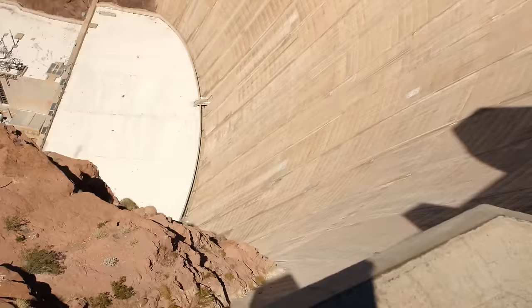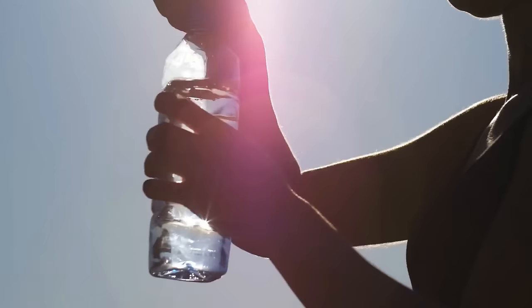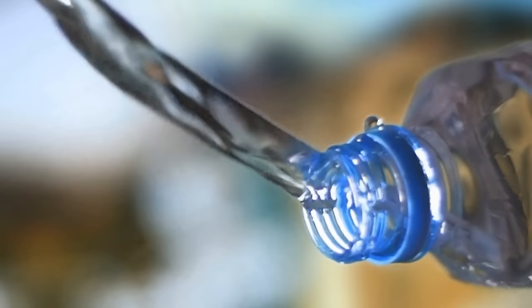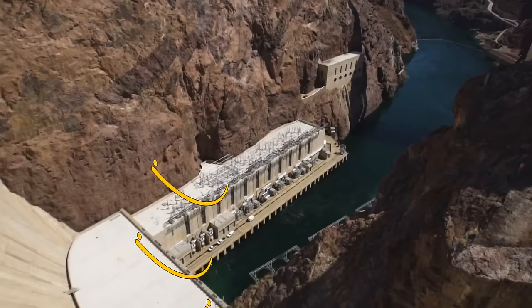Hoover Dam in Nevada, USA: if you get to the top of the dam — about 726 feet high — take a bottle of water and pour it over the edge. You'll see the water flow up instead of spilling down. This isn't magic or an unnatural phenomenon; the wind up here is simply too strong for the water to fall, just like with the waterfall on the Faroe Islands. Here, though, it looks even more impressive since you can do it yourself.